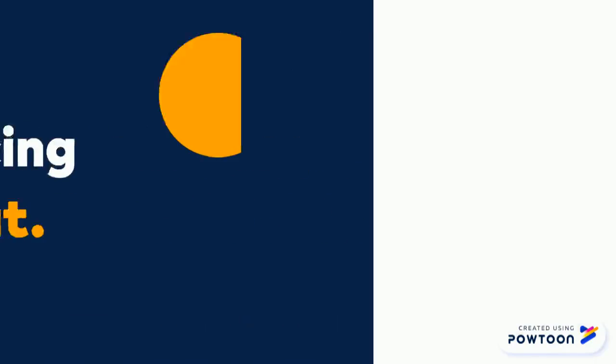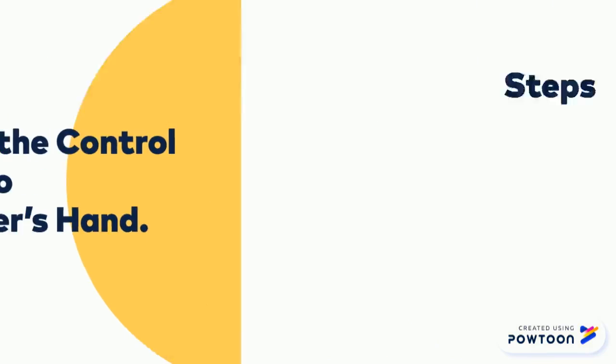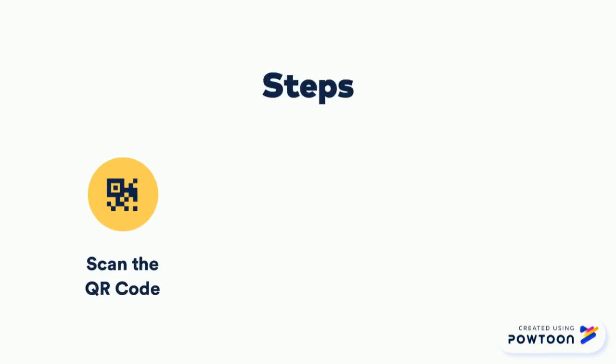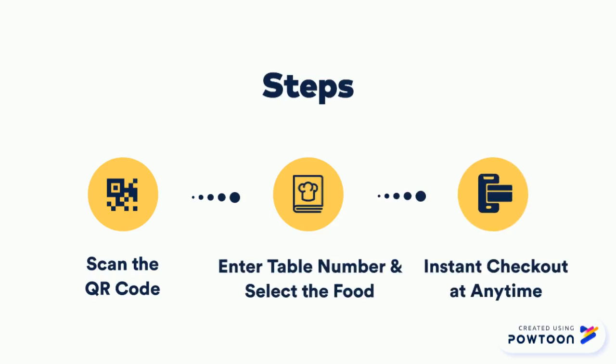This brings us to Mealcat, the solution putting the control back into the customer's hands to relieve the operational burdens of restaurants. Mealcat works by scanning the unique QR code at the restaurant. Then you input your table's number and select your food on your phone. Lastly, you can check out at any time, even split the bill.